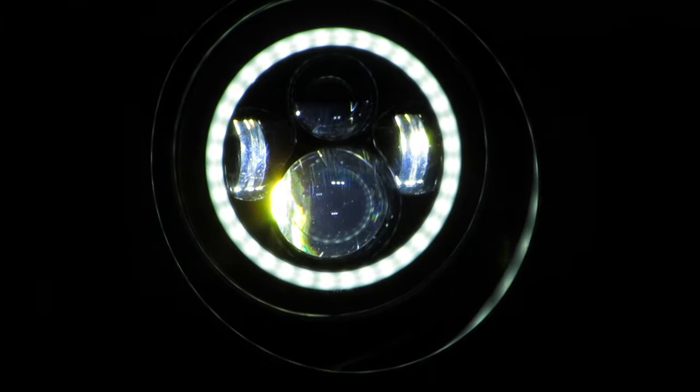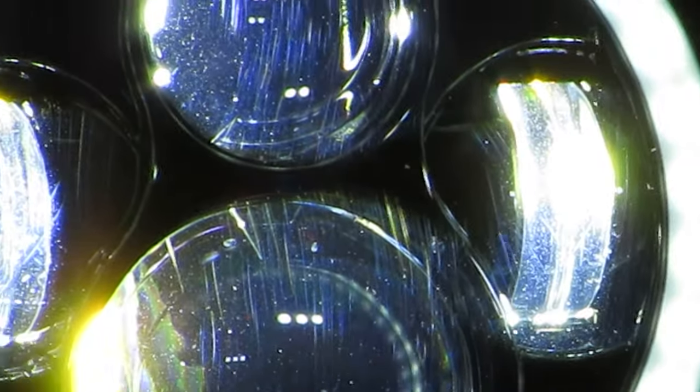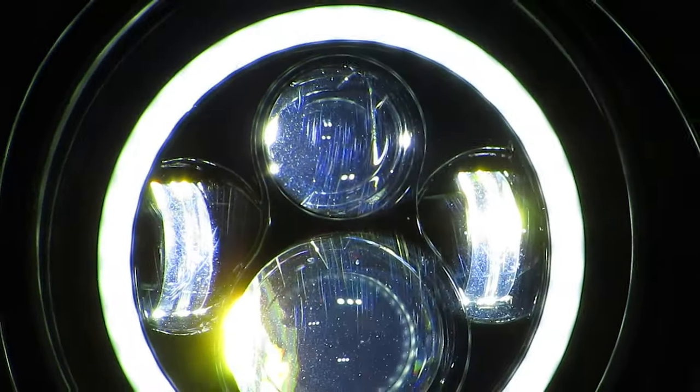Here you can see the white halos and bright LED lights. This kit comes ready to go with no anti-flickering harness required.